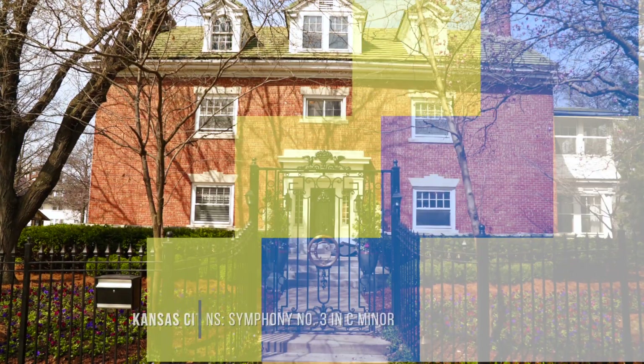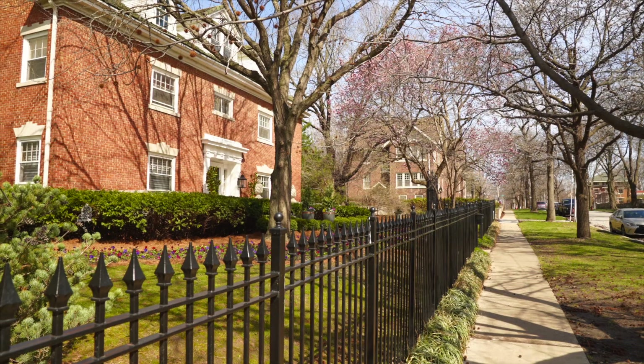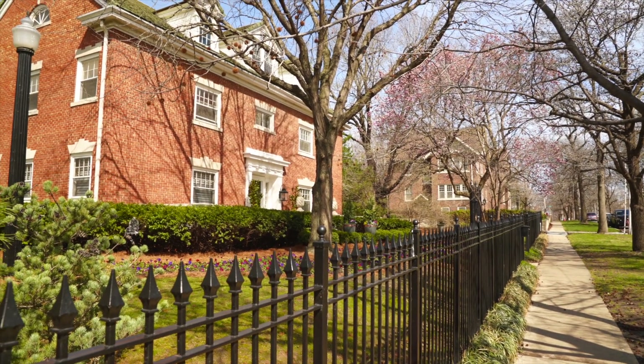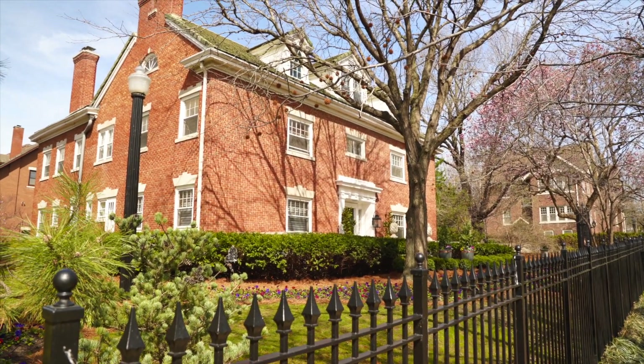When we walked up to the door, we saw the metalwork from the fence and the backdrop of the brick from the house, and it just kind of led to this French Quarter theme and built upon that.